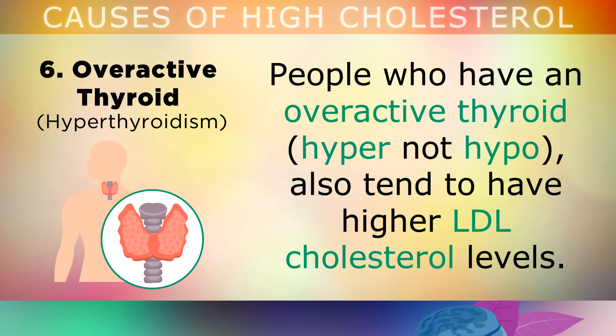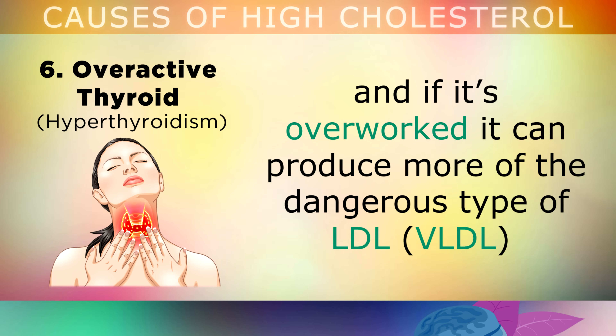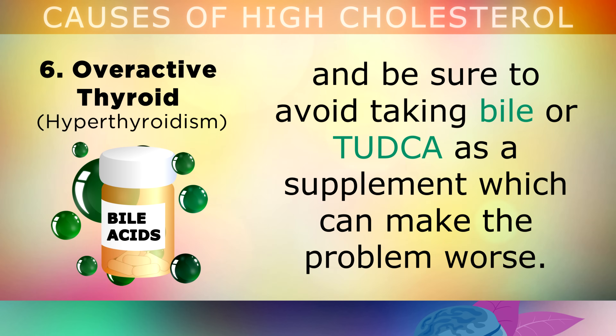And finally, cause number 6, which is also common, is an overactive thyroid. People who have a hyperthyroid — not a hypothyroid — also tend to have higher LDL cholesterol levels. The thyroid gland in your neck controls many different parts of your metabolism, and if it's overworked, it can produce more of the dangerous type of LDL, which can cause plaque in your arteries. If you do suffer from this condition, you may need to get more Vitamin B1 in your diet, and be sure to avoid taking bile or TUDKA as a supplement, which can make the problem worse in this particular situation.